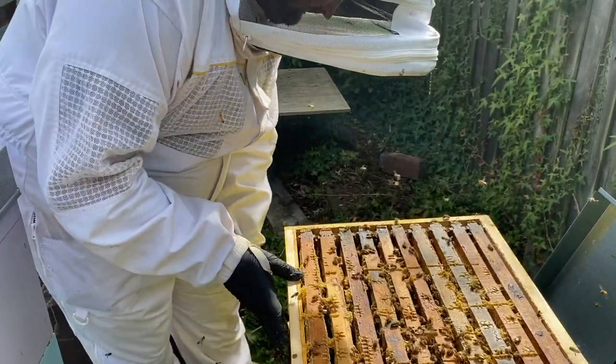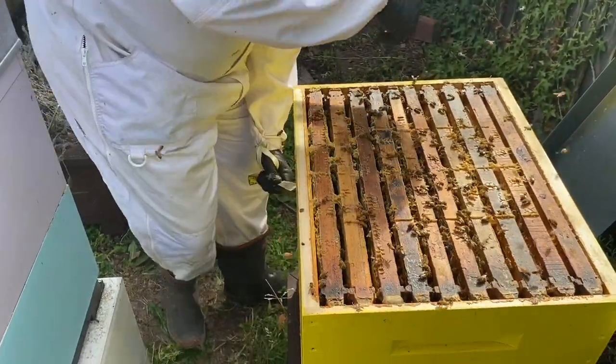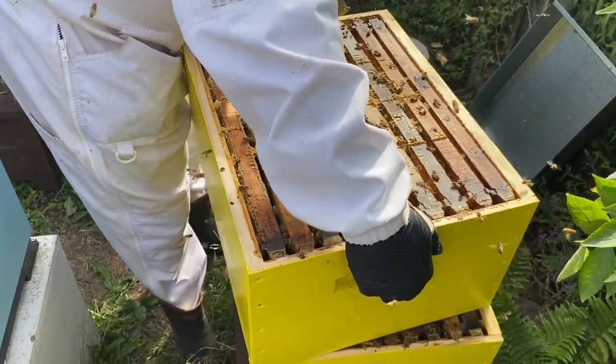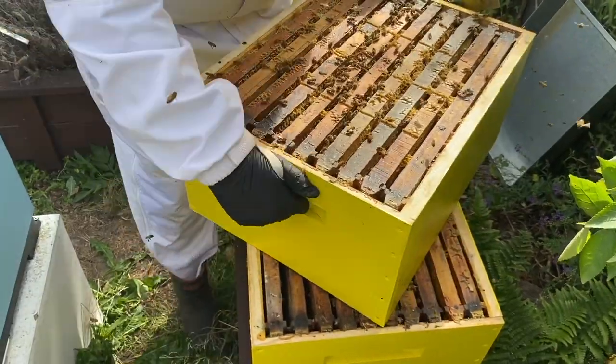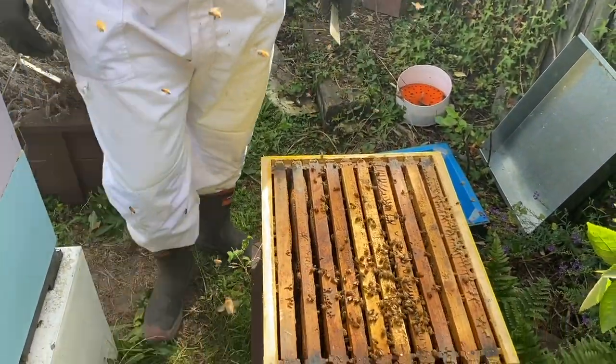We'll have a look in this bottom box. It's definitely got a lot more honey in it than it used to.